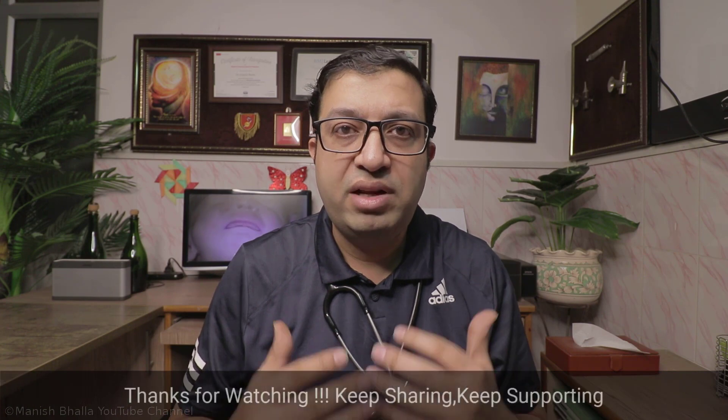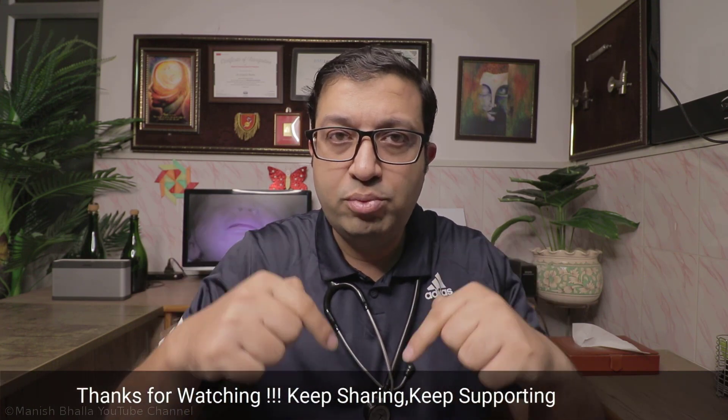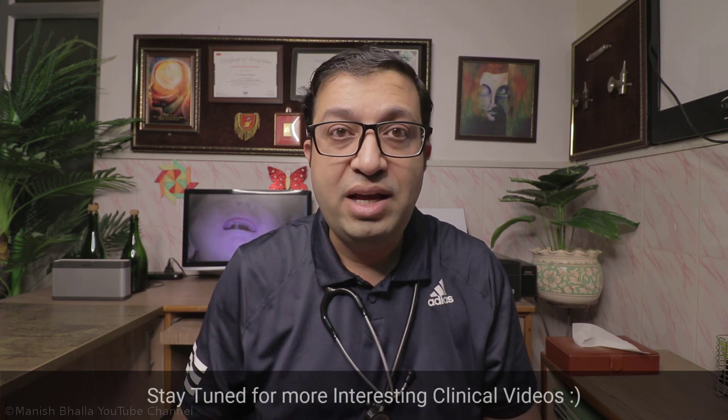That's all for now in this video. If you have any queries or suggestions, do post in the comment section below. If you haven't liked or shared yet, then do like and share this video and don't forget to subscribe. Thank you.